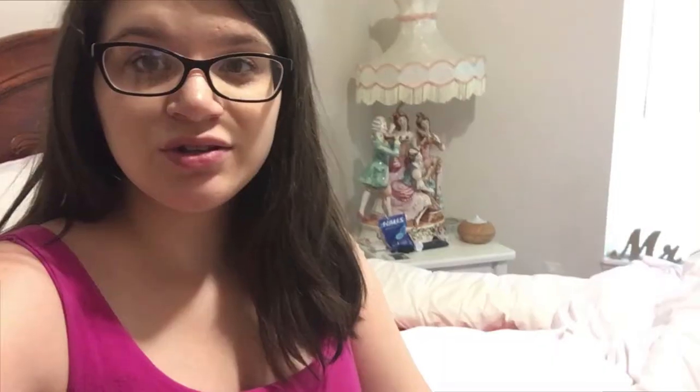This is everything I got from Target. I'm going to go ahead and end the vlog here. I hope you all enjoyed, and if you're new, be sure to like and subscribe and leave me a comment below because I love to meet you all. See you guys next time, bye!